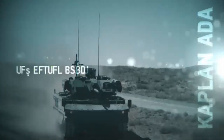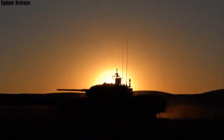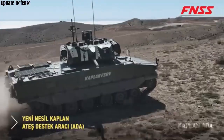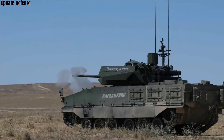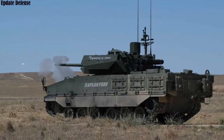Developed by FNSS, the Kaplan Ada Combat Fire Support Vehicle was designed to adapt to both symmetric and asymmetric combat conditions. With its high firepower, survivability, and reconnaissance systems, the vehicle offers solutions to the operational needs of modern armies.